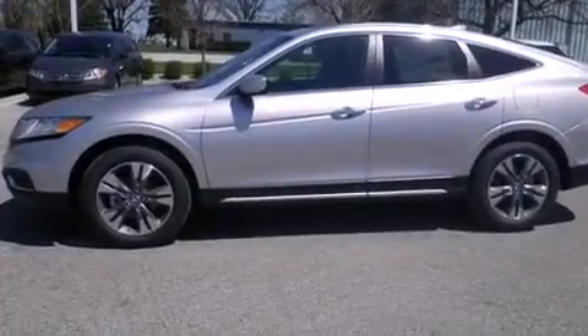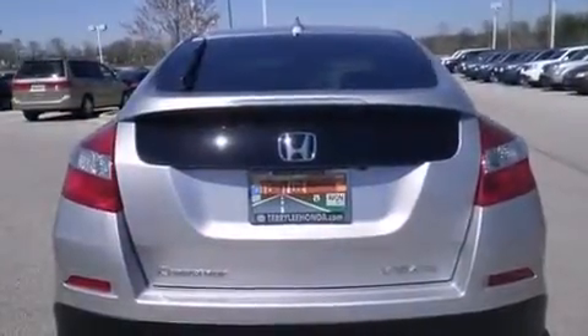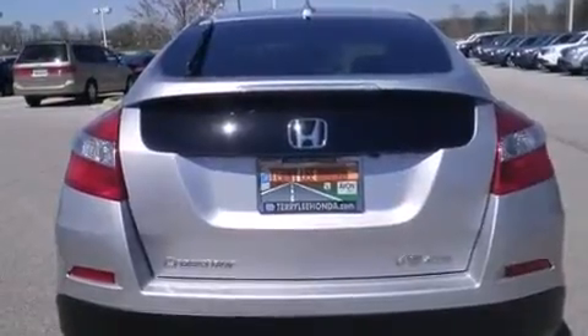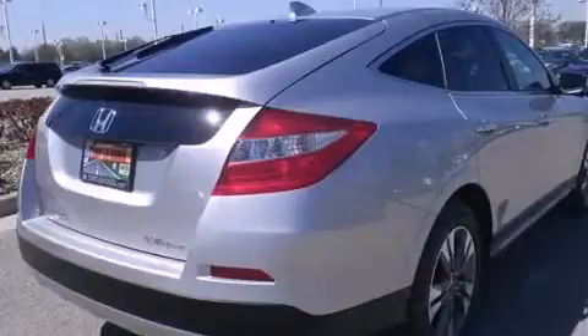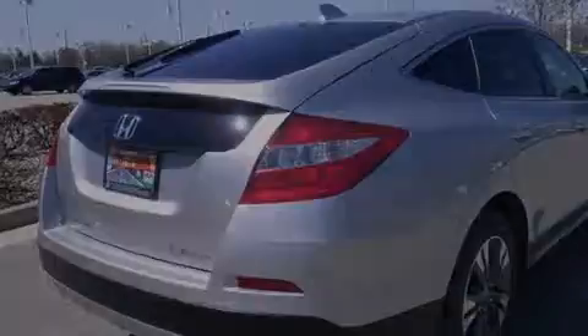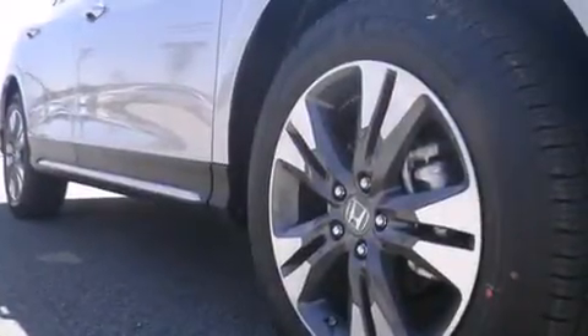Features include heated seats, Bluetooth cell phone integration, a parking camera, leather seats, side-curtain airbags, memory settings for the driver's seat positions so you can recall your favorite position with the push of one button, air conditioning with automatic climate control, cruise control, full power accessories, and a sunroof enables you to fill the cabin with fresh air at the push of a button.